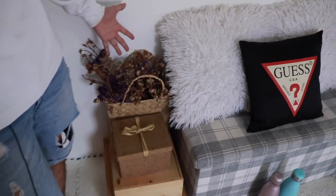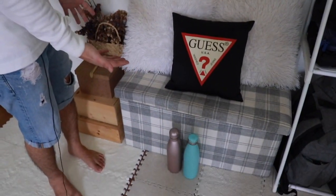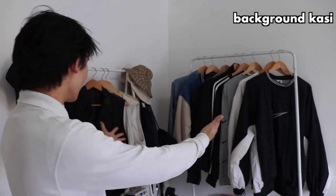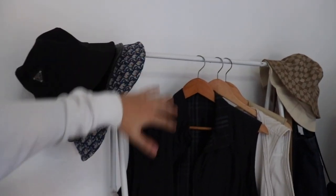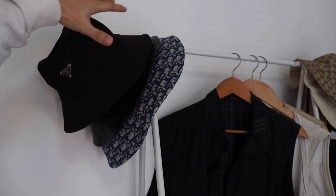We also have dried flowers from Valentine's Day. This is a two-in-one chair that also serves as storage — all our boxes and vacuum cleaner are stored inside. We also keep extra pillows here for when we have guests or our nieces and nephews visit to play. Over on this side is my clothing rack — this is actually also my backdrop when I do Shopee Live. I have so many bucket hats and vintage monogram pieces here.